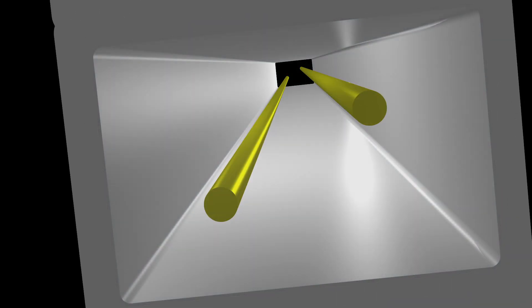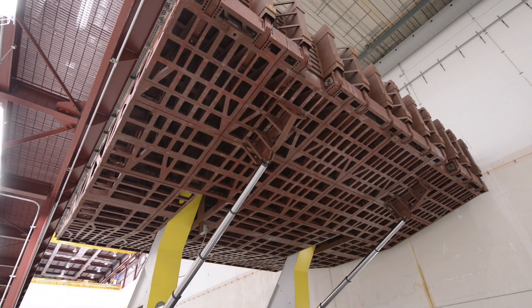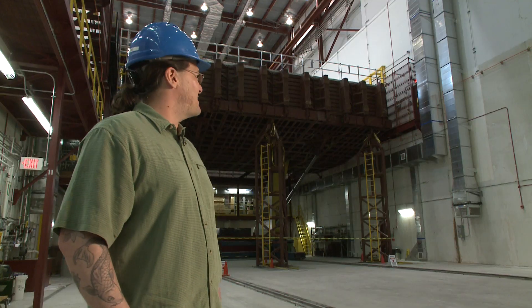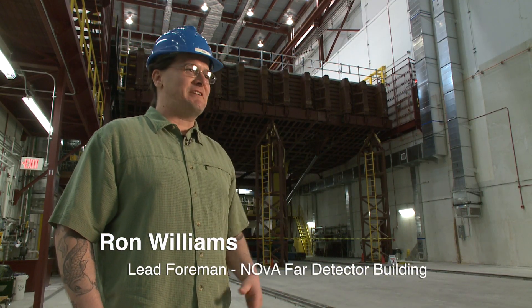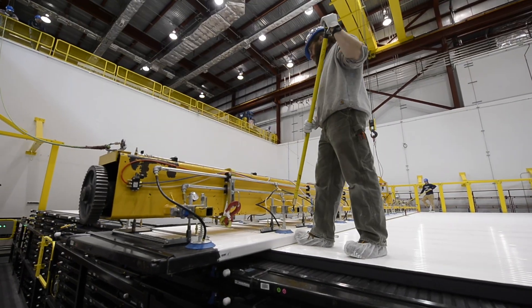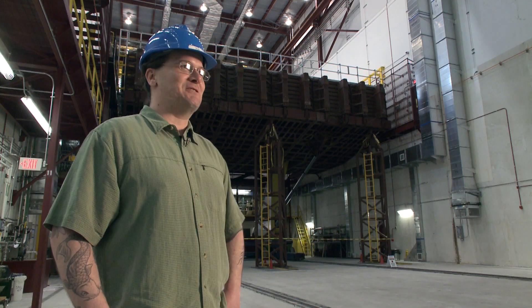Fibers conduct the light to photosensors, and an array of electronics records each particle. It's gigantic — a piece of plastic that's 50 feet wide by 50 feet tall by about 7 or 8 feet thick. It is a giant piece of plastic, and the engineering know-how to get this all to work has taken a lot of work and a lot of know-how.